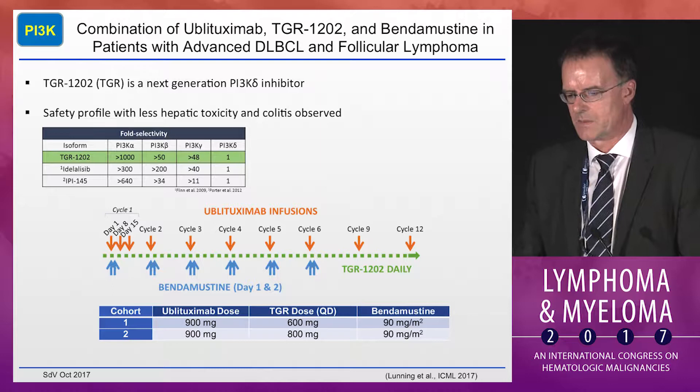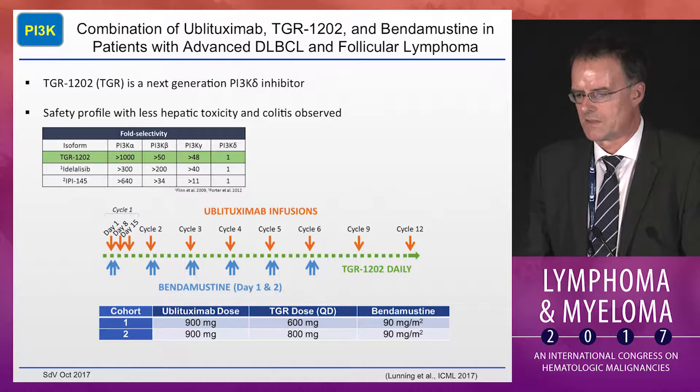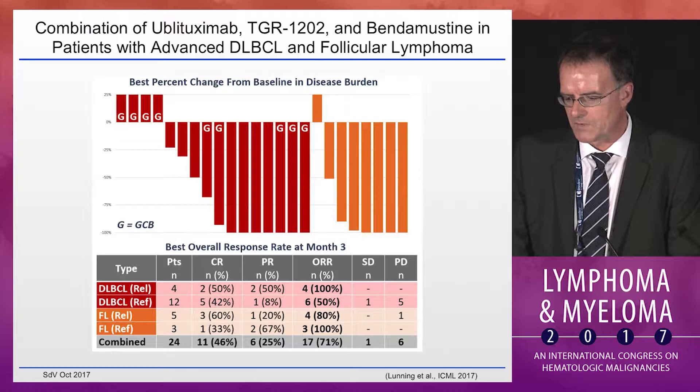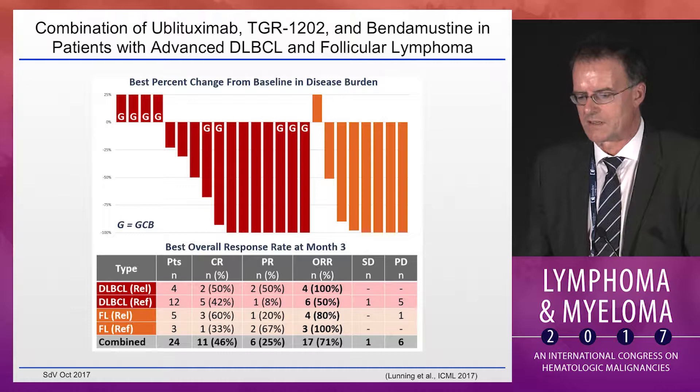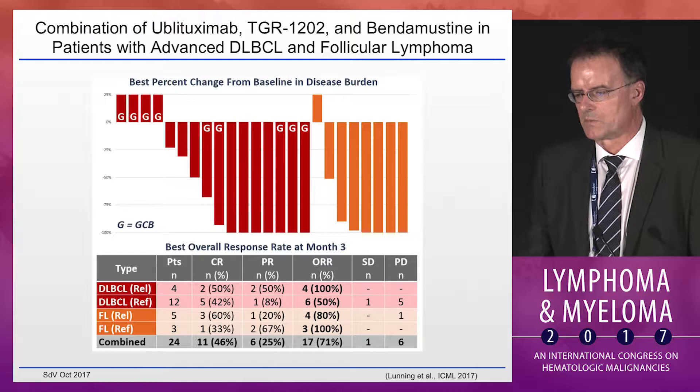The TGR-1202 PI3K delta inhibitor, which has single-agent activity in large lymphoma, was combined with the next-generation CD20 antibody obinutuzumab and bendamustine in patients with advanced large lymphoma and follicular lymphoma. In that study, four relapsed patients with large lymphoma were included — all of them responded, two (50%) with a CR. Twelve patients with refractory large lymphoma were included — half of them responded, and five of those with a CR. These were promising data.